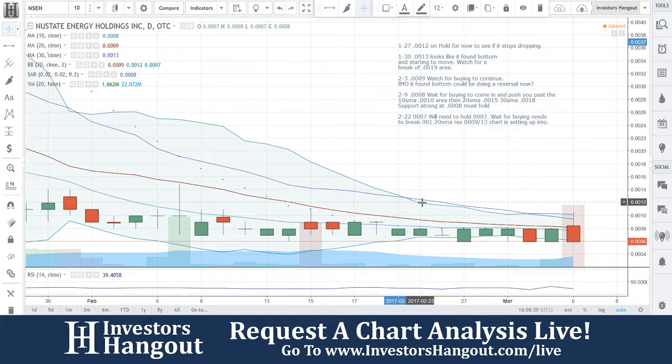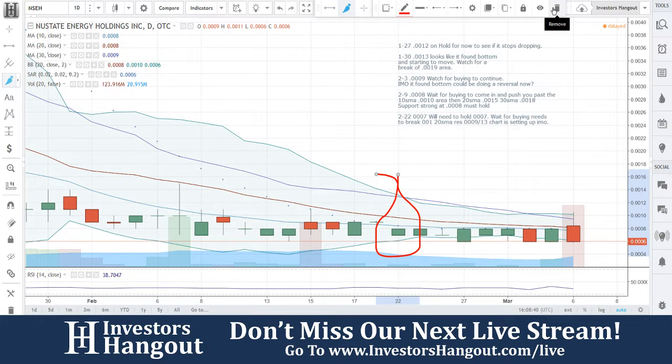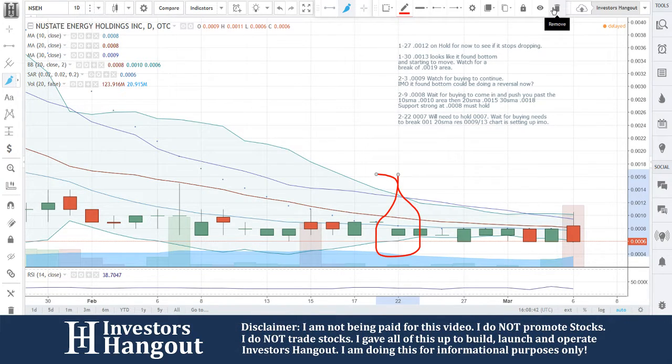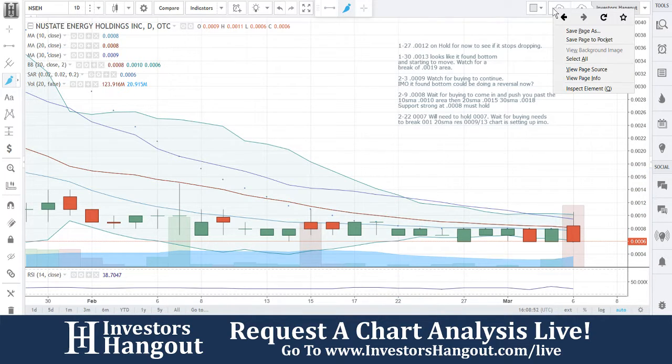Ticker symbol NSEH, currently traded at 0.0006. The last time we went through this one was a while ago. We'll need to hold 0.0017, wait for buying, needs to break 0.0012. The 20-day simple moving average resistance is at 0.0009. The chart is setting up in my opinion.